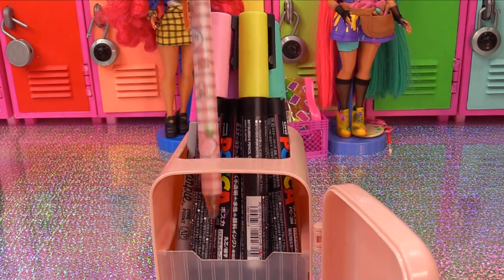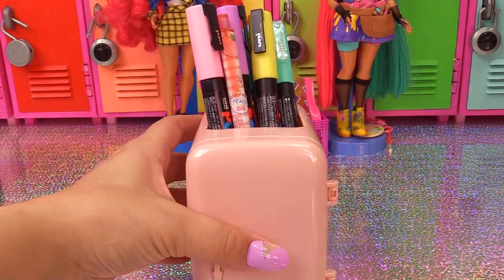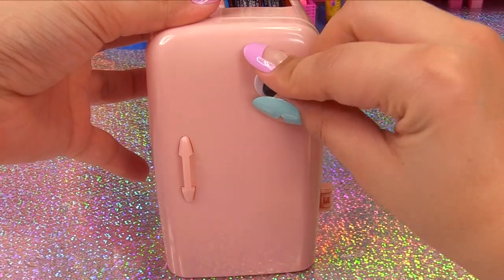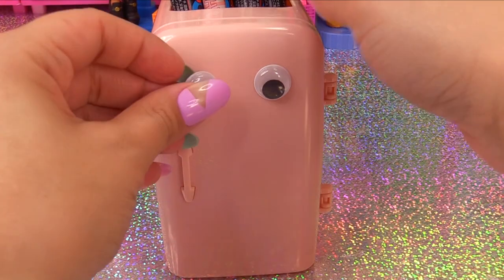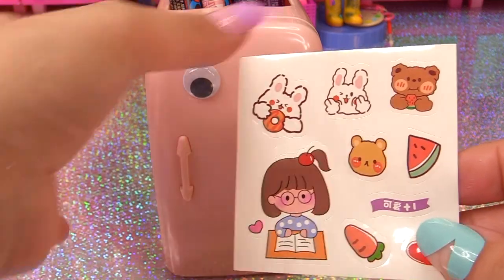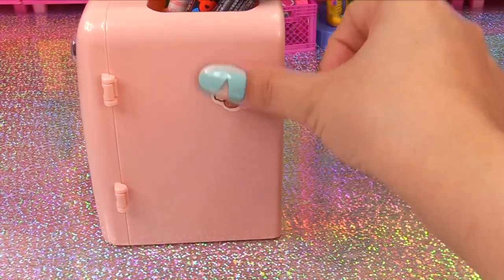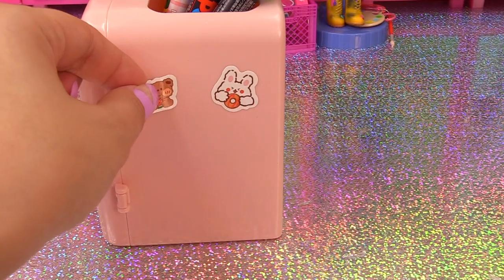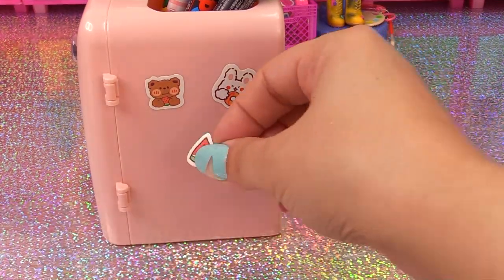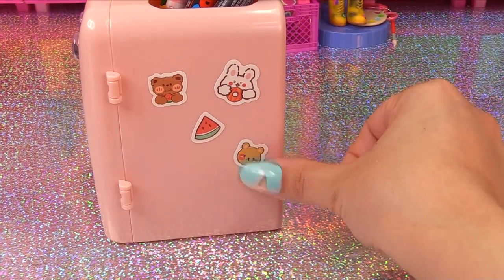The fridge storage actually took all of those items. Now we can close it up and give it a face — the stickers have little adhesive backs. Now our fridge has a face! We can use the extra stickers to decorate the sides: a little rabbit with a carrot, and a little teddy bear with a watermelon slice.